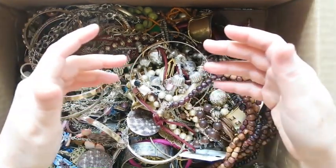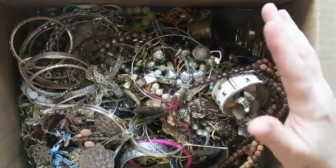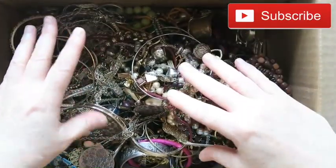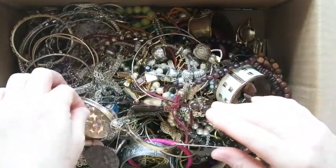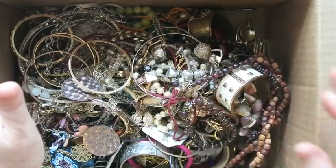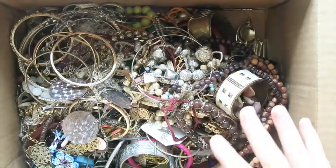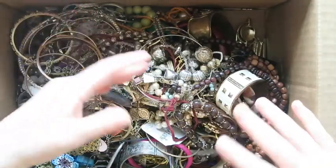Hey everybody, it's Margaret and welcome to my channel Texas Gal Treasures. In today's video we're going to go through this lot that I got from Shop Goodwill. There was no shipping note in here, so I'll have to put it on the screen after the fact. As far as what I paid, lately lots have been in the hundred dollar range, so I'm guessing that's probably what happened here. Let's just say it was at least a hundred dollars.